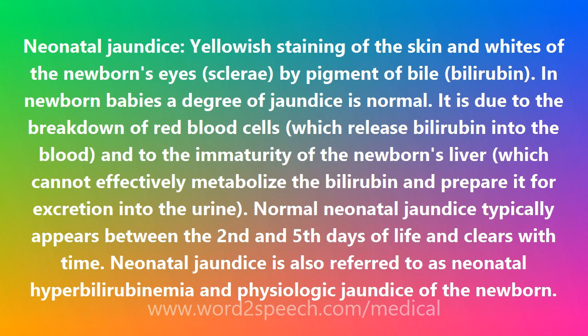In newborn babies, a degree of jaundice is normal. It is due to the breakdown of red blood cells, which release bilirubin into the blood, and to the immaturity of the newborn's liver, which cannot effectively metabolize the bilirubin and prepare it for excretion into the urine. Normal neonatal jaundice typically appears between the second and fifth days of life and clears with time.